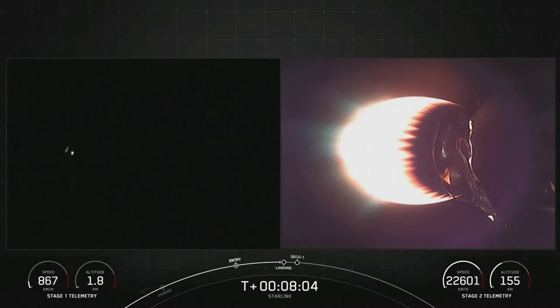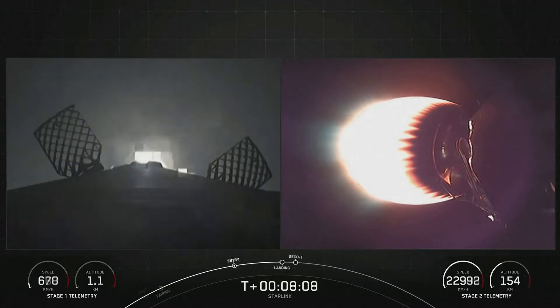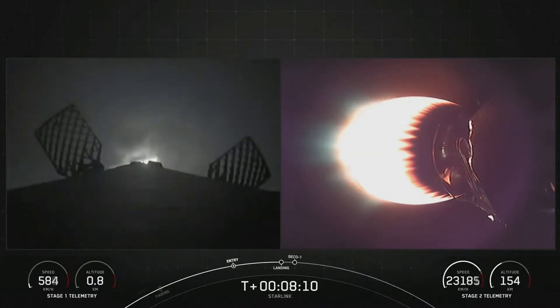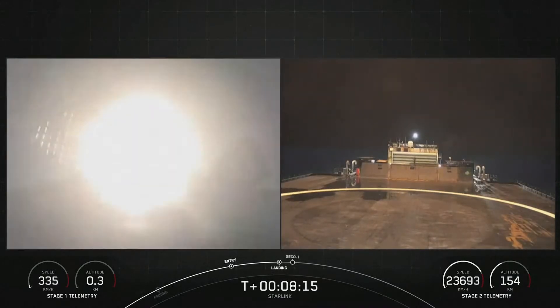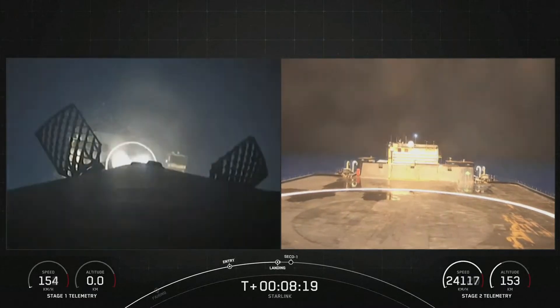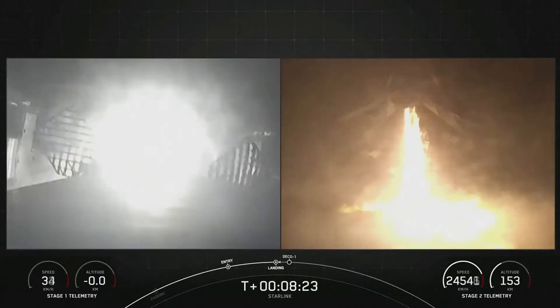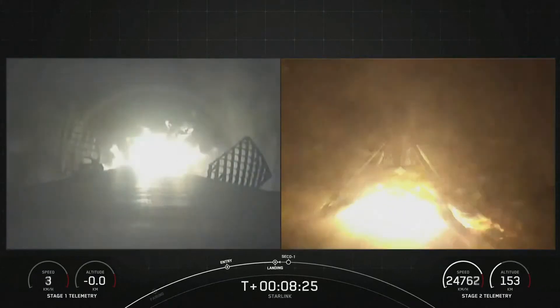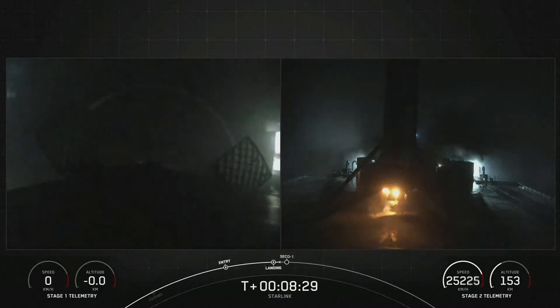Second stage in Terminal Guidance. Stage 1, Landing Burn. There's confirmation that the Stage 1 Landing Burn has started in preparation for a touchdown on our drone ship, which you see there on the right-hand side of your screen. Stage 1 Landing Legs deploy. Stage 1 landing confirmed.